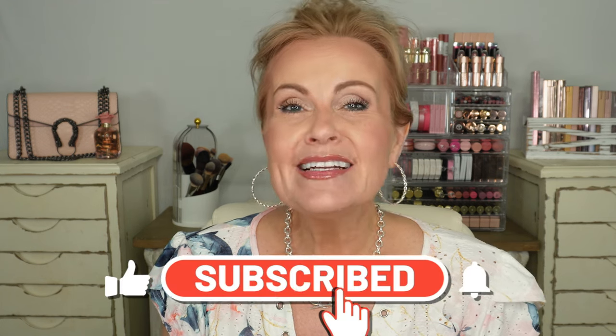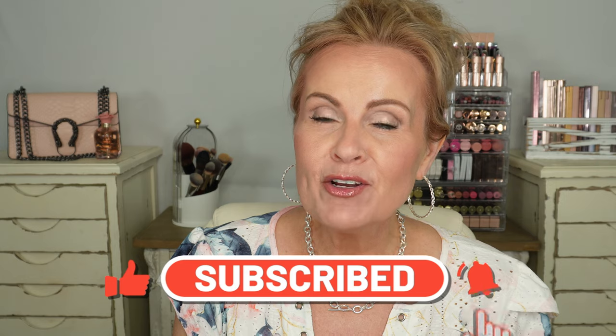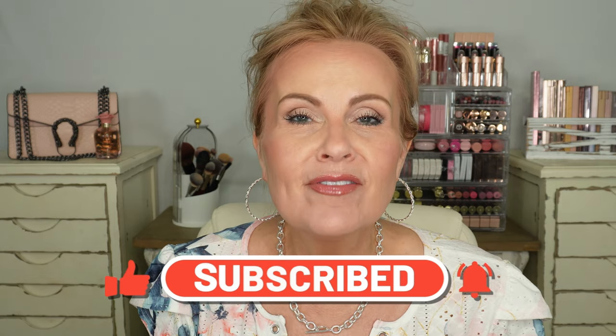If you are new to my channel, welcome! I'm so glad you're here. To all my regular subscribers, thanks so much for all your support. Don't forget to give this video a like and hit the reminder bell so you can be notified any time I put up a new video.